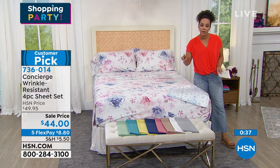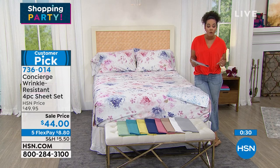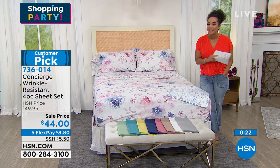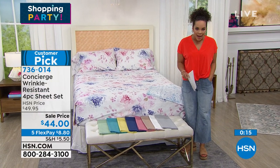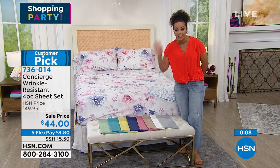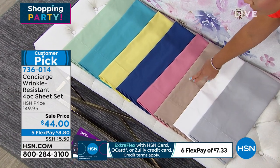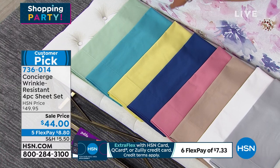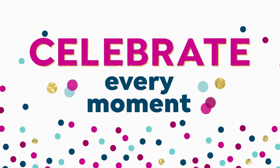The cotton is just so soft and luxurious with a nice weight. At the sale price, you get the fitted sheet, flat sheet, and two pillowcases — one pillowcase for twin size. Sizes available: twin, twin XL, full, queen, king, and California king — all $44 at sale price. Flex pay is $8.80 on any debit or credit card. HSN card, Q card, or Zulily card holders get six-month flex pay at $7.33. Item number 736014.